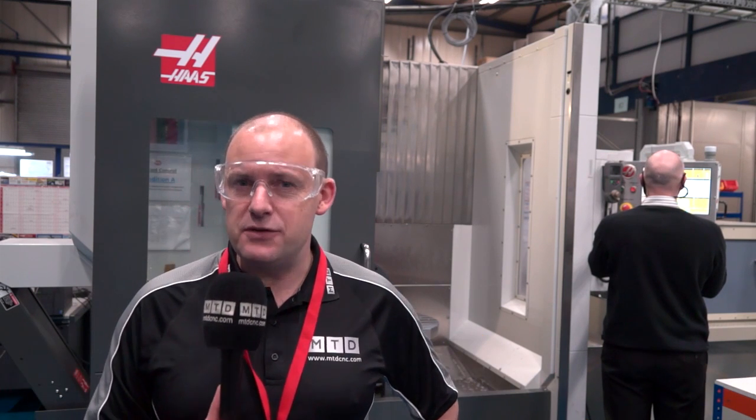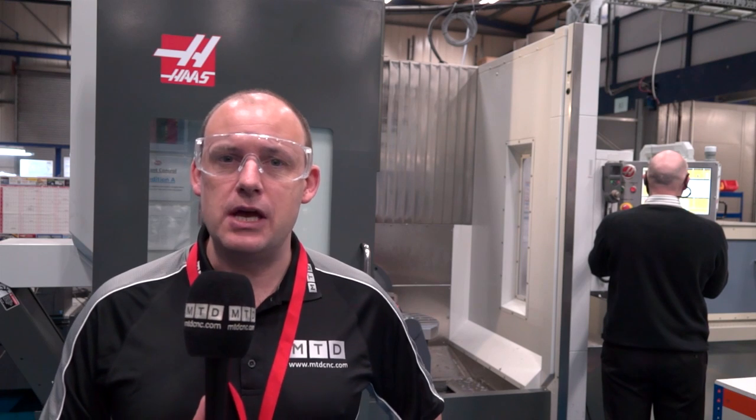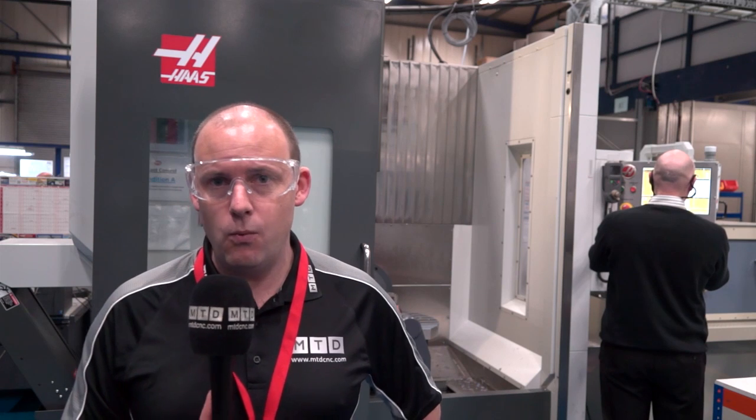Among the dozens of videos we produce every month for MTD CNC, you'll have recently seen us talking to engineers who have purchased the latest Haas UMC 750 five-axis machining centres. Today's story is on that same track — we're at Swift Tool Precision Engineering Limited.